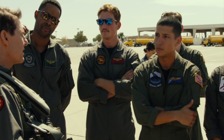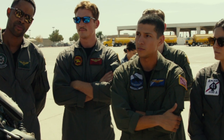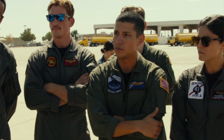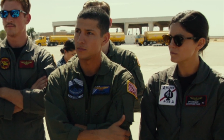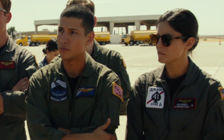As I mentioned in a previous trailer breakdown, looks like they got the patches on the flight suits right in this one. A couple of former Tomcat squadrons there, and one that I was actually in — the Puking Dogs, second from the right — and then Phoenix is a Black Ace. VFA-41 was VF-41 back in the day. I'm happy to see they didn't go hog wild with the patches on the flight suits like they did in the first movie.